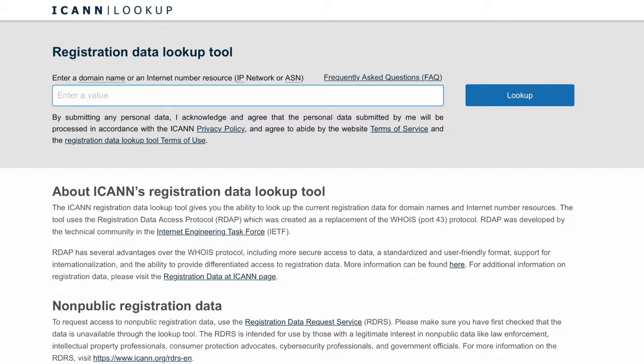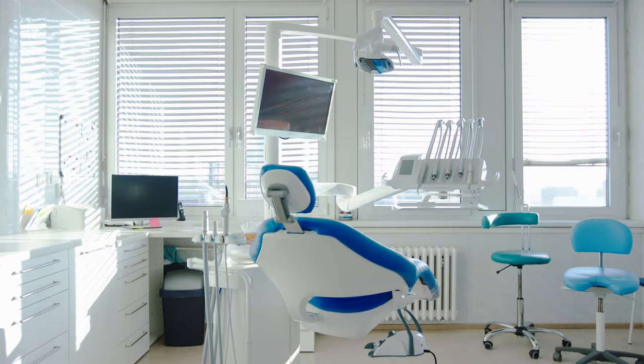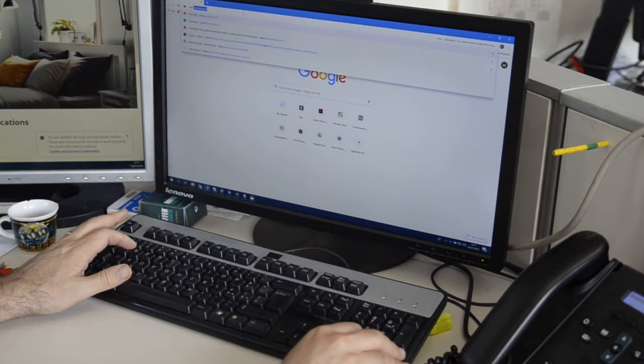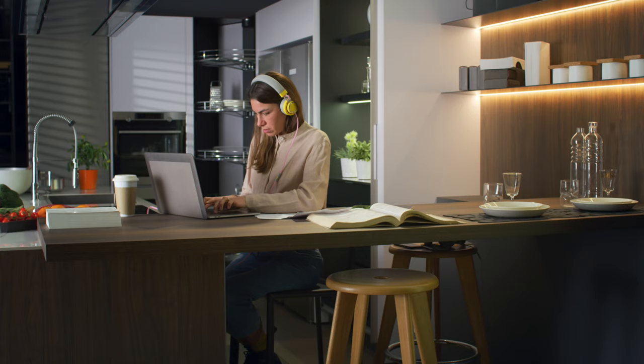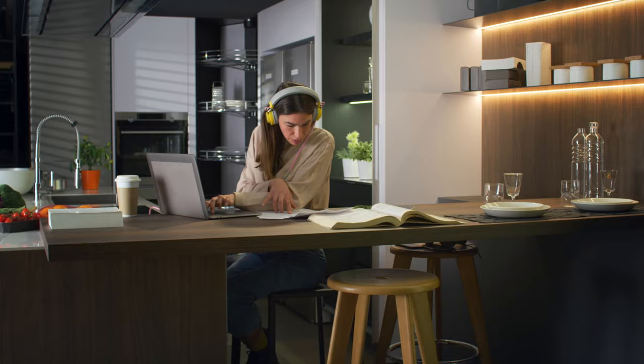Mistake number two: paying for privacy protection. There is a database of the owners of domains called ICANN Lookup. If you don't have privacy protection, your name, phone number, email, and physical address will be listed when purchasing a domain. If you're a dentist and your contact information is clearly listed on your website, not a big deal — but if you work from home, you probably don't want all this information listed publicly.